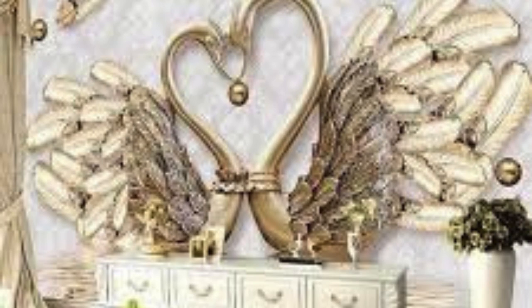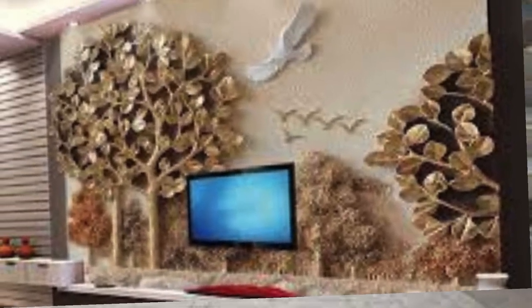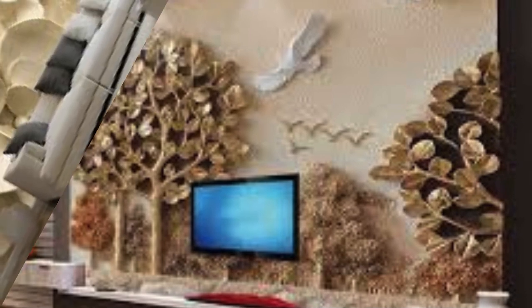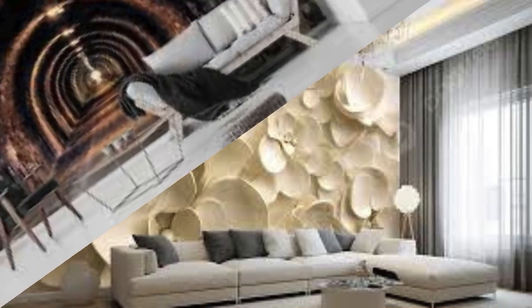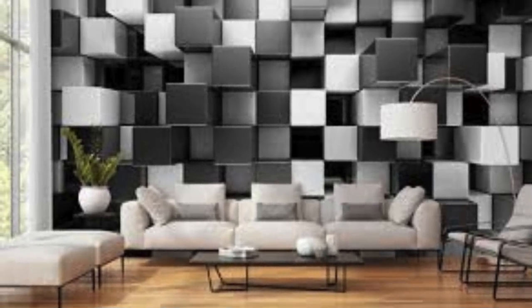Pixel Art Ocean: pixelated waves and sea creatures for a retro gaming vibe. Quilted Fabric Wall: the illusion of quilted fabric covering your walls. Epic Mountain Range: majestic mountains with snow-capped peaks. Sunflower Fields: fields of sunflowers in vibrant 3D detail. Abstract Train Tracks: 3D train tracks disappearing into the horizon. Chessboard Galaxy: a galaxy-themed chessboard with planets as chess pieces.